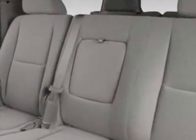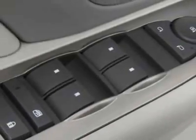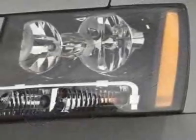side blind zone alert and ELPO polished exhaust tips. Call 877-542-2424 or email our friendly sales staff today to schedule a test drive.